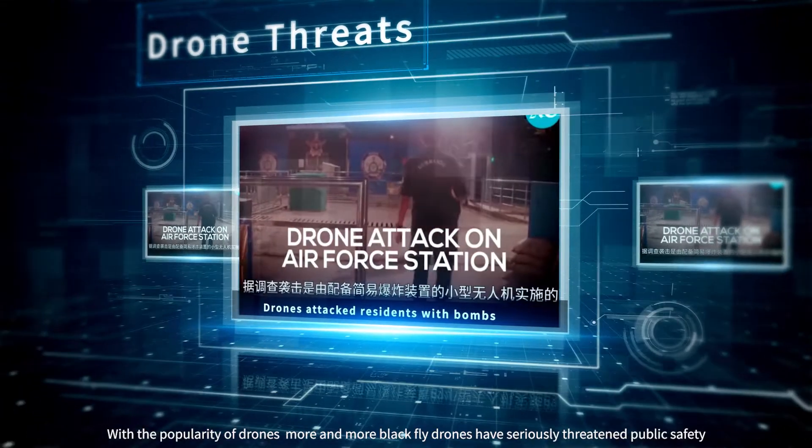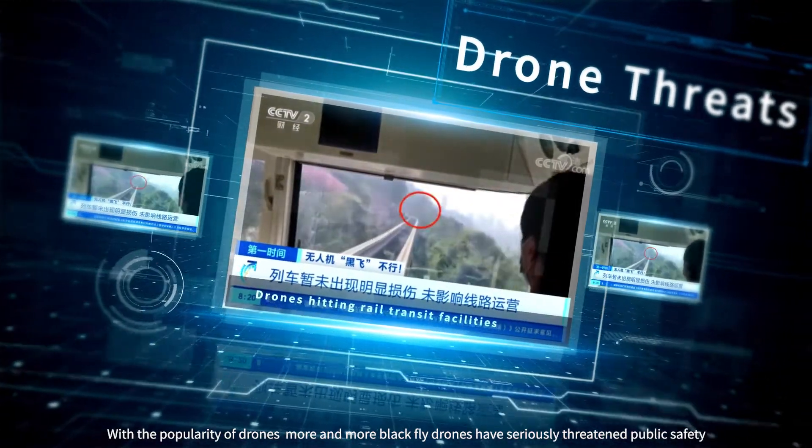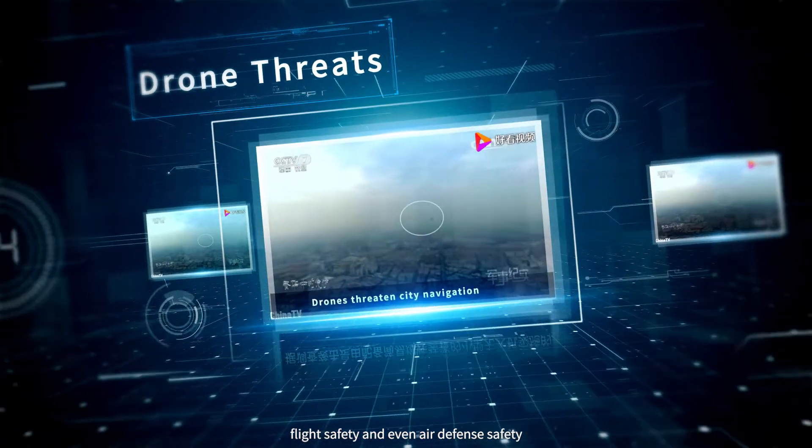With the popularity of drones, more and more black flight drones have seriously threatened public safety, flight safety, and even air defense safety.